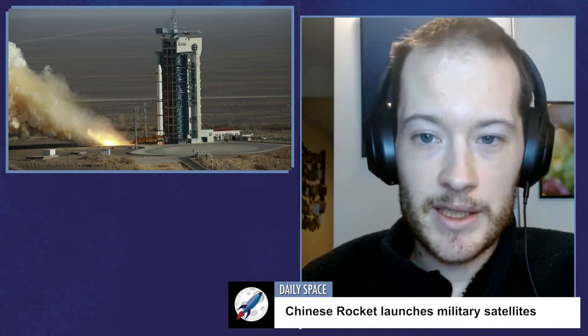The rocket used a Yuanzheng-1S upper stage to put the satellites in the intended orbit, with this particular upper stage first flown on August 25th. This is the third flight of this variant of the YZ-1 upper stage, optimized for the Long March 2C. The launch was previously expected last month but was delayed in late October for unknown reasons.